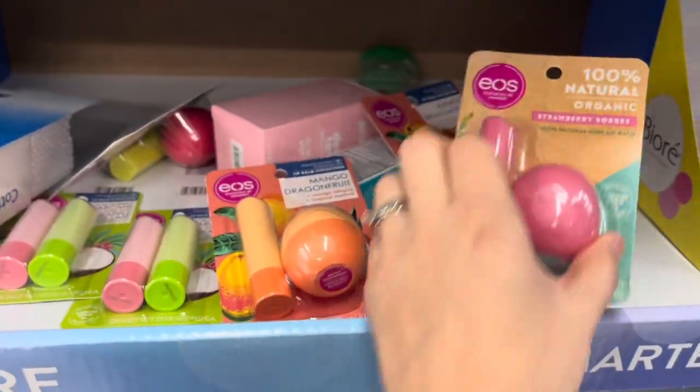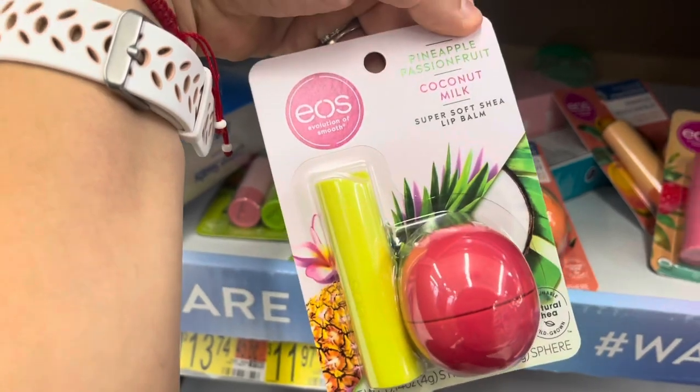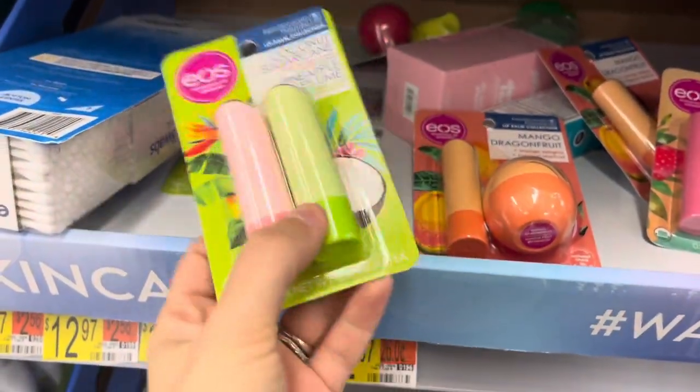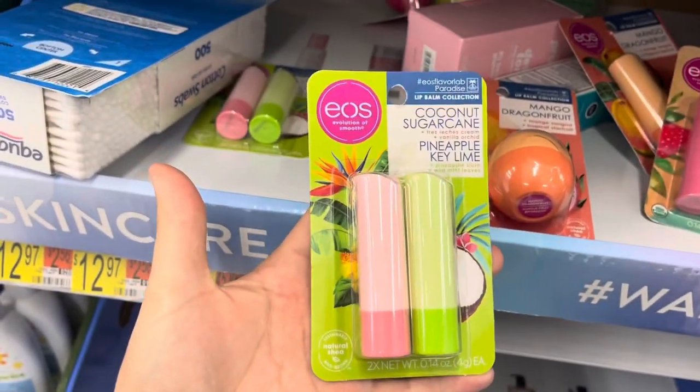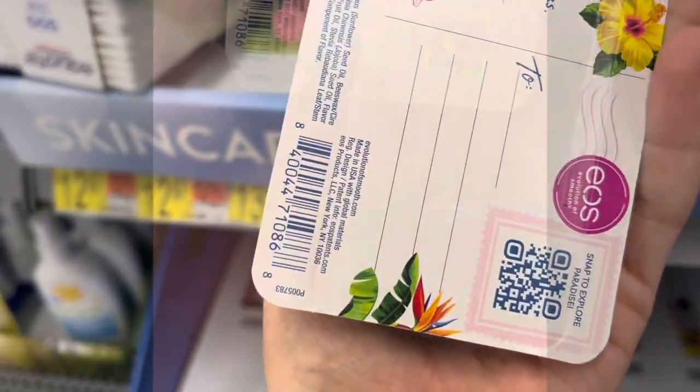I don't think the blue or black ones are on clearance — it's only the pink one at $2.88 clearance. I scanned the others and they ring up around five dollars something. And these are also $2.86 — anything kind of summery is being marked down.